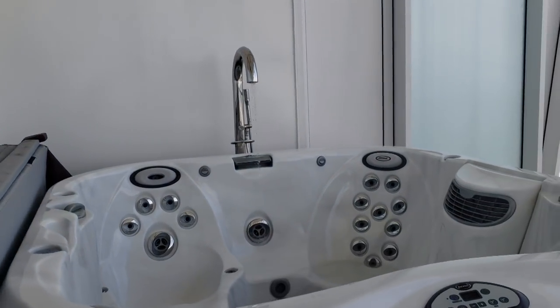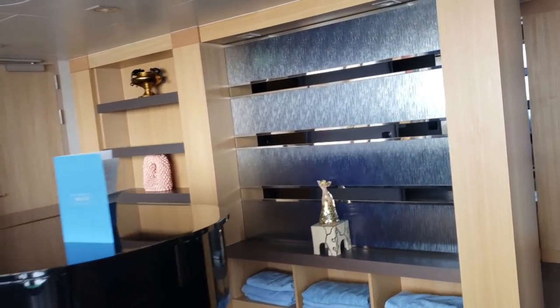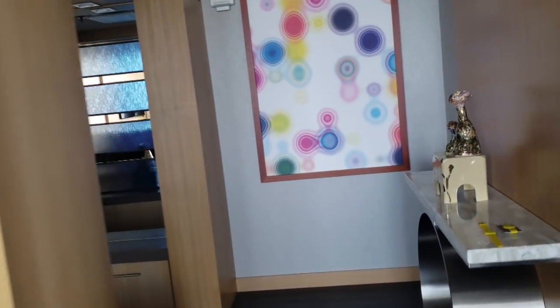Well, that does it for our suite tour here in the Royal Loft Suite. I hope you enjoyed this video — if you did, make sure you give it a big thumbs up and subscribe for more. Thanks so much for watching, and ciao for now.